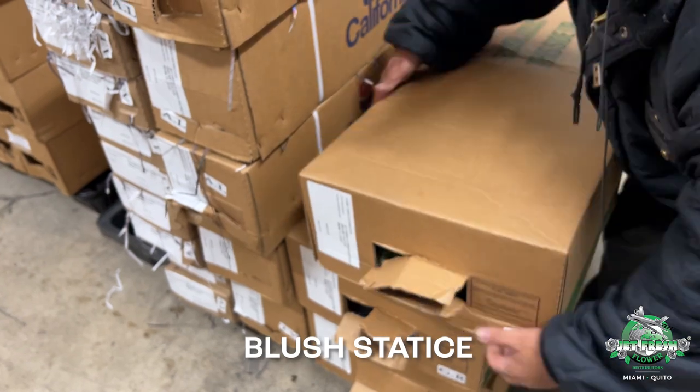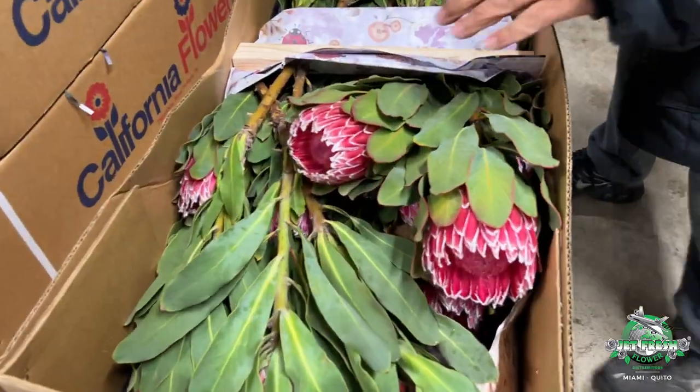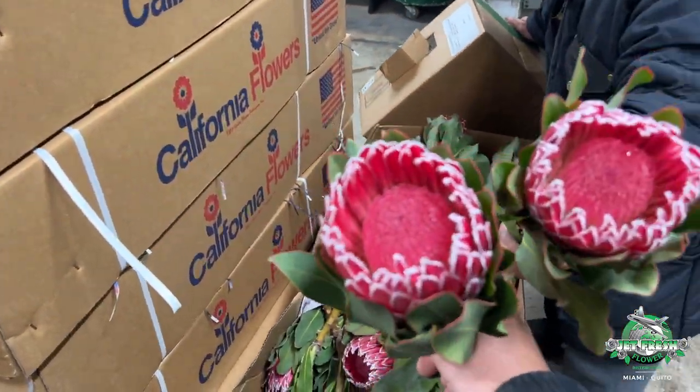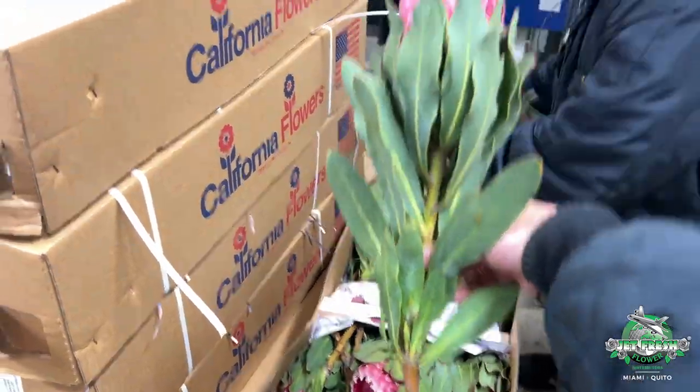I think that's some more Proteas — too much stuff, I know. More Proteas. Look at the size of that — those are some monsters. Nice clean foliage all the way up.